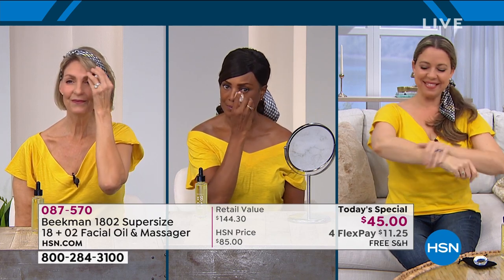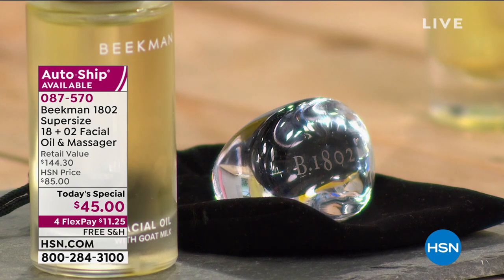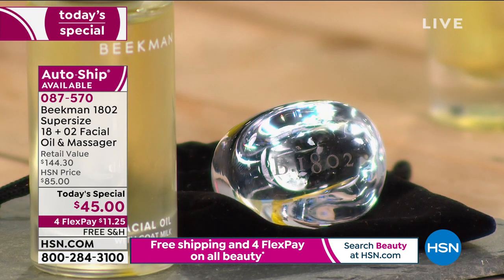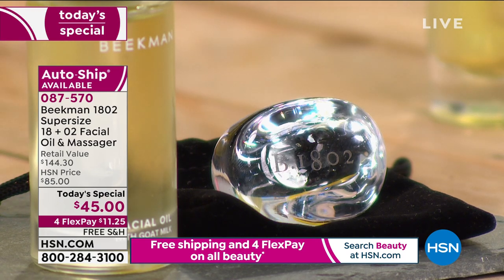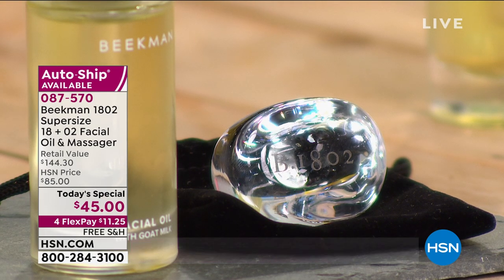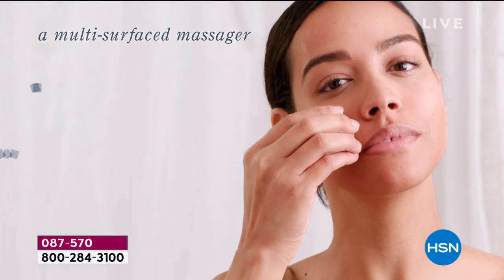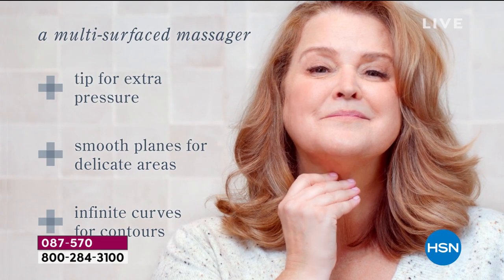The boys were talking about the raindrop massager that you get right along with it. This is going to help calm your skin, nourish it, relax it, and enhance the benefits. Created by an artisan in Sharon Springs, it's the first beauty tool we've ever done with the Beekman Boys. You pat the oil on, then take this beautiful all-glass massager.